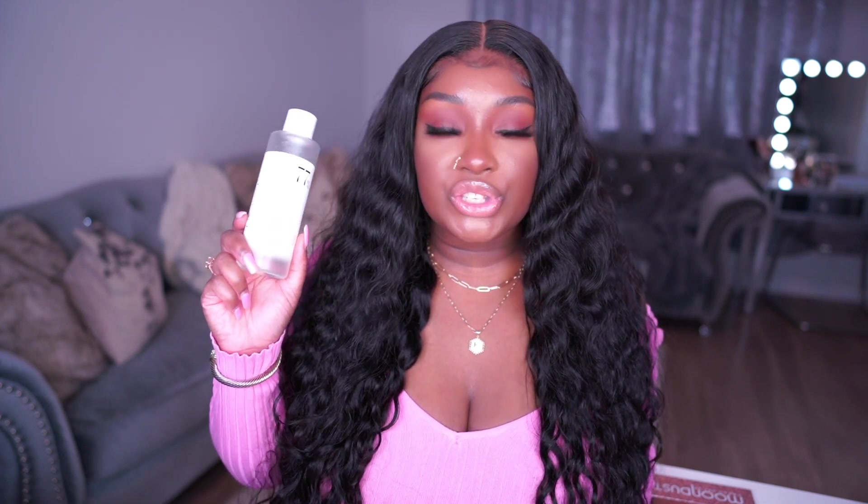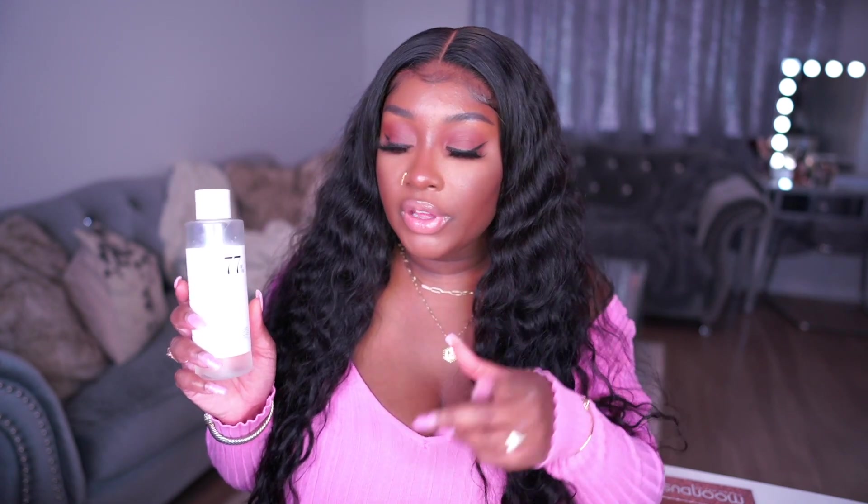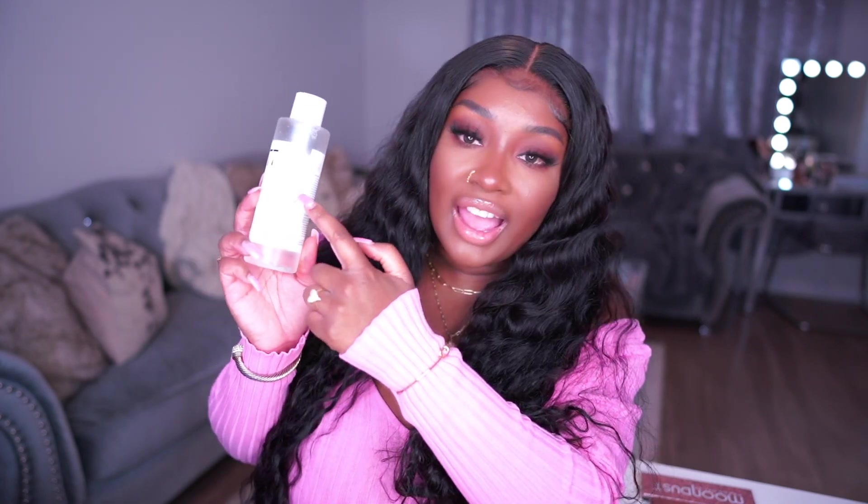Next up I have the Anua heart leaf toner and I love this - it's a gentle soothing toner, very light in texture. I love layering my toners and I love using this first. I will link my updated skincare routine above so you can check me using these products. As you can see I've used more than half the bottle - I'm obsessed with it.